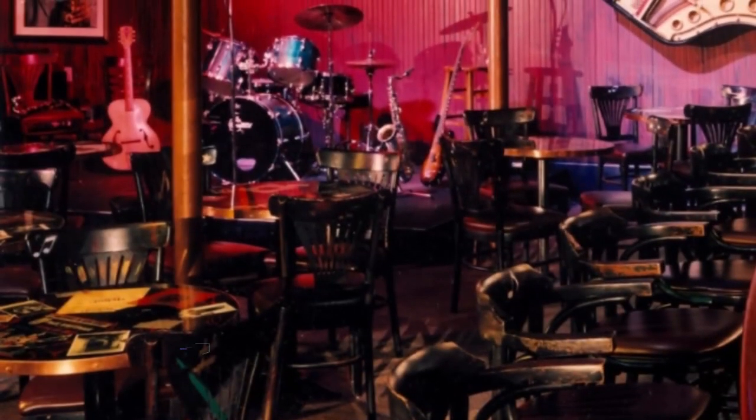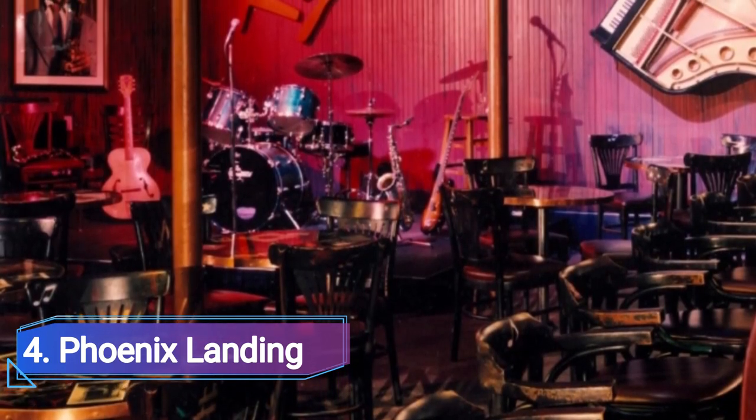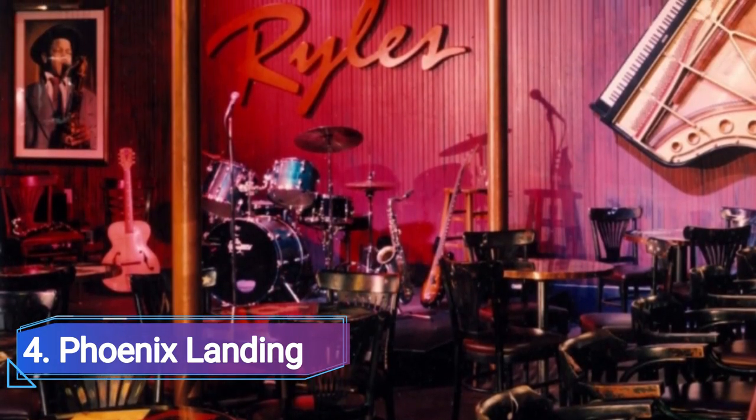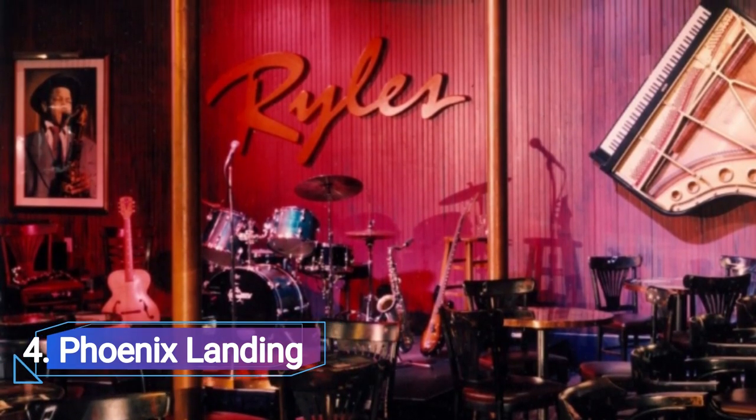4. Phoenix Landing. Phoenix Landing is a cross between a bar and a club. In this case, deep house music and Guinness go together perfectly. Plan ahead because there are often a lot of football fans around on weekends.